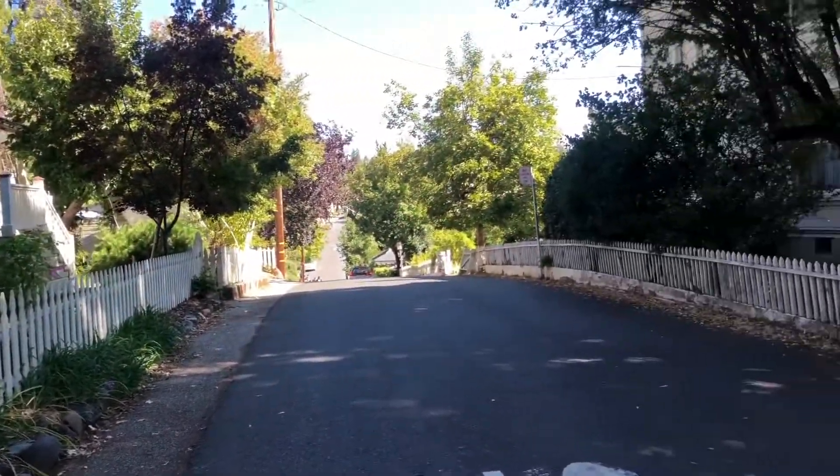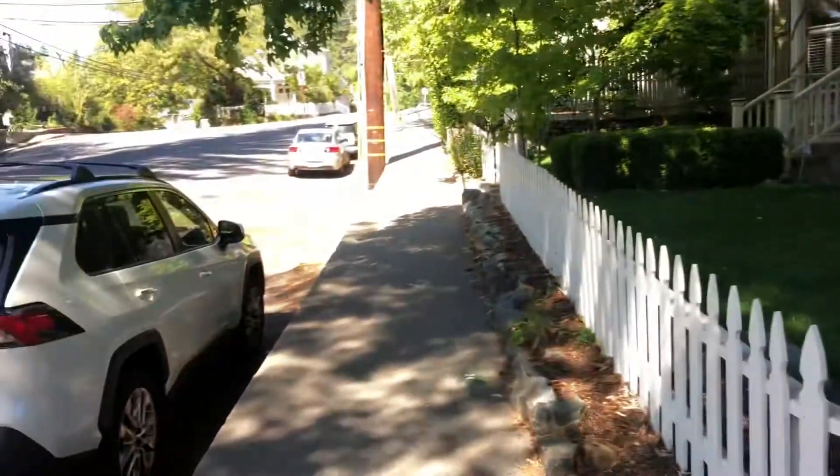Just residential streets — tree-lined, pretty, with nice sidewalks.